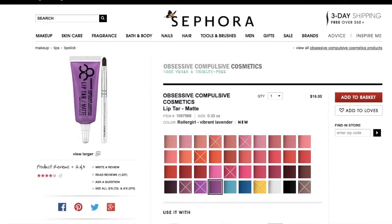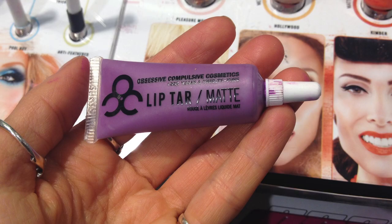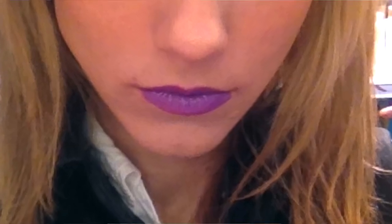Or try a purple shade, like this Obsessive Compulsive Lip Tar in Roller Girl Vibrant Lavender. Purple shades can boost any skin tone, adding an edgy, cool hue.